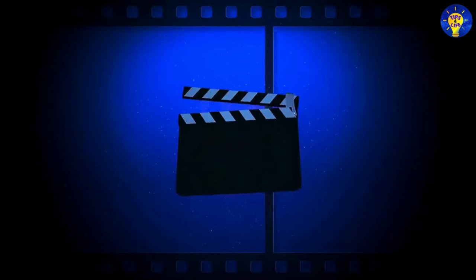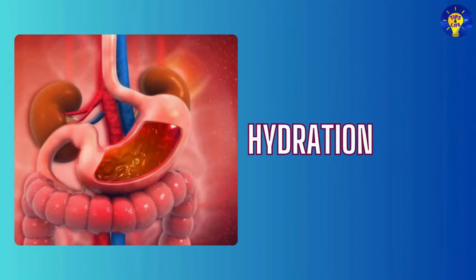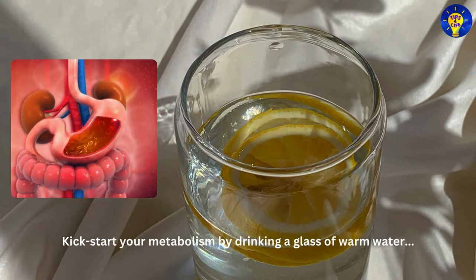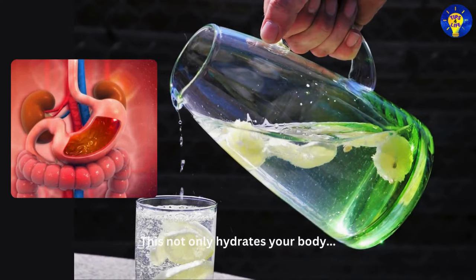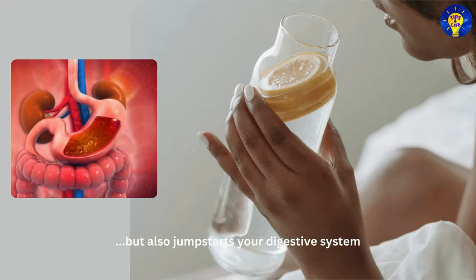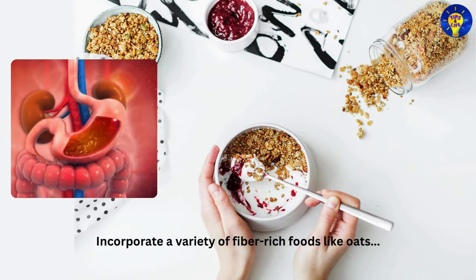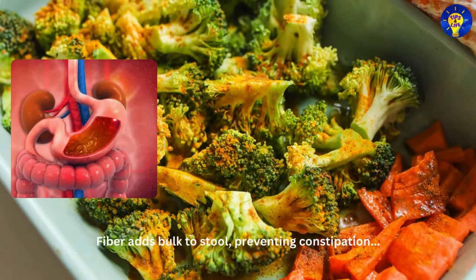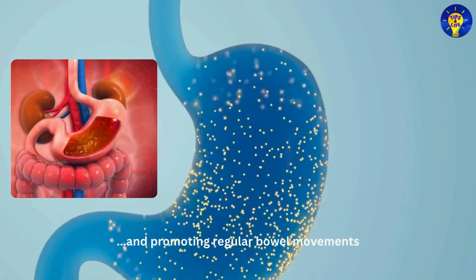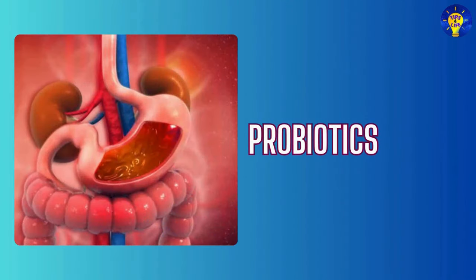One: Hydration. First and foremost, kick-start your metabolism by drinking a glass of warm water infused with a splash of lemon. This not only hydrates your body but also jump-starts your digestive system. Two: Fiber-rich diet. Incorporate a variety of fiber-rich foods like oats, lentils, and broccoli into your meals. Fiber adds bulk to stool, preventing constipation and promoting regular bowel movements.